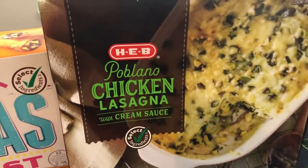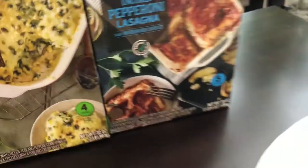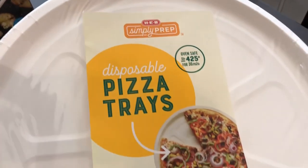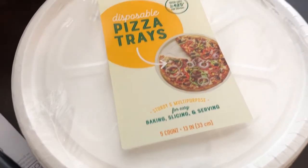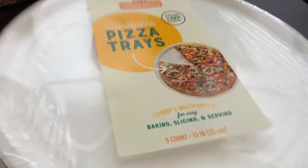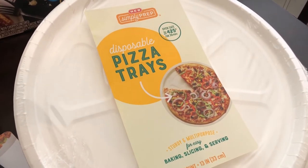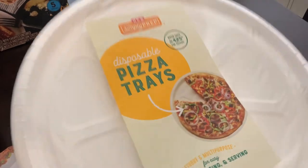I wanted to try a couple of their dinner entrees, so I got the poblano chicken lasagna with cream sauce and a pepperoni lasagna with marinara. I also got some disposable pizza trays — they're oven safe and you get five in a package; I got three packages. The idea was so Howard and I can bake our own pizzas at the same time, since our regular pizza trays are so big you can only cook one at a time. I just tried them and you can't get two side by side in the oven, but they're still great because you can make your pizza right on the tray, bake it, and throw it away.